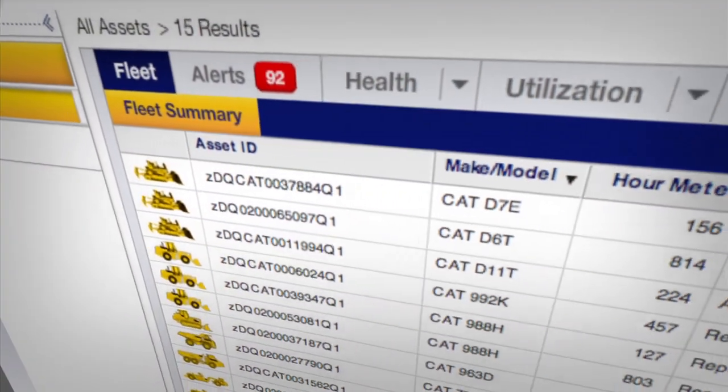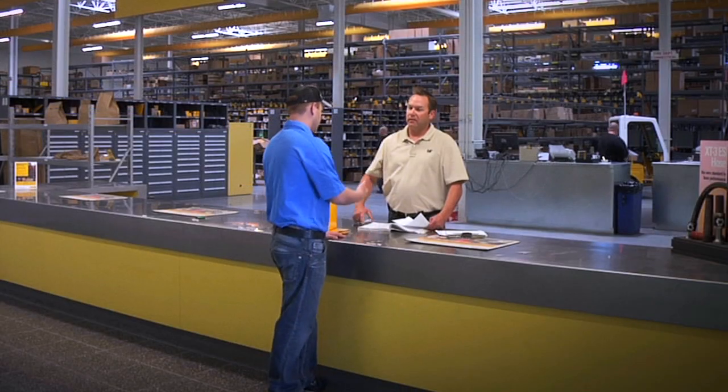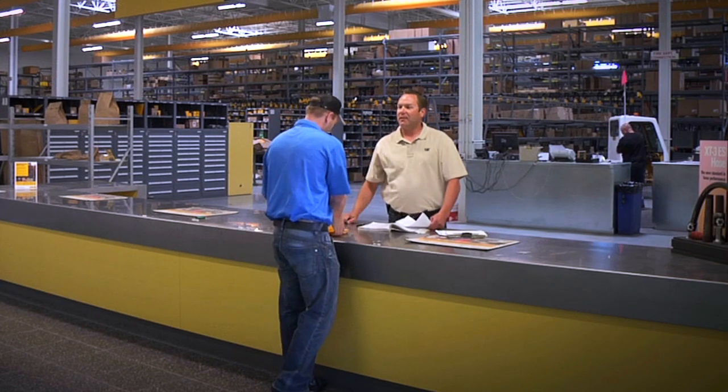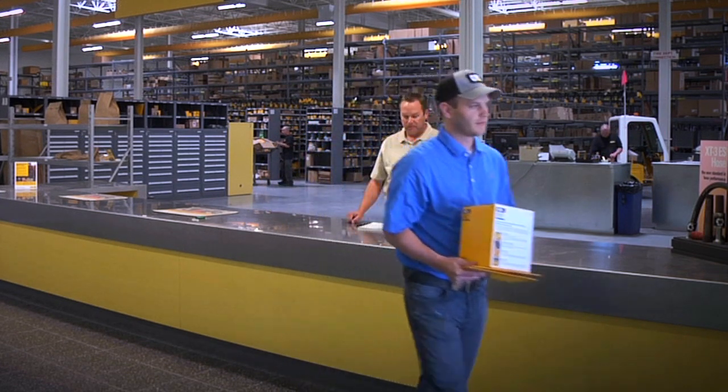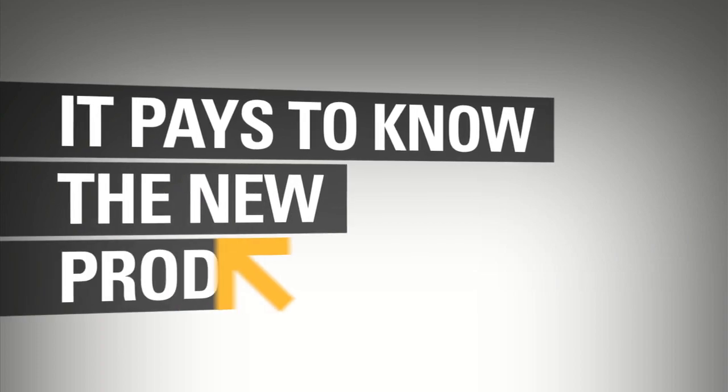The new CAT ProductLink gives you the information you need to take care of all your assets, and links you directly to your CAT dealer, making it easier than ever to get the parts, services, and solutions you need every day. That's why it pays to know the new CAT ProductLink.